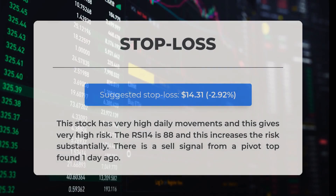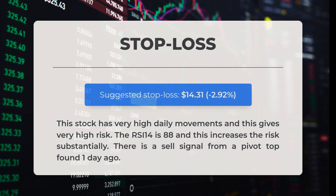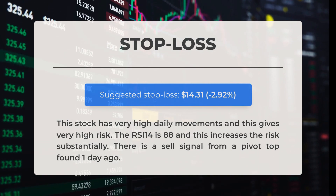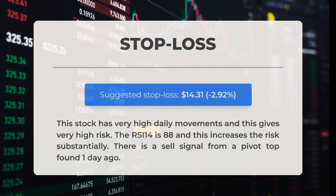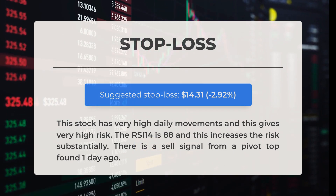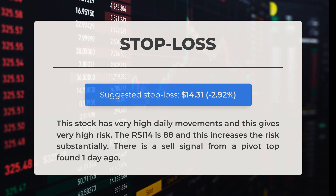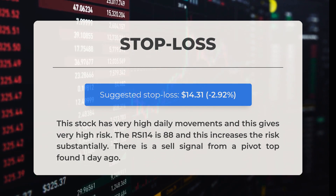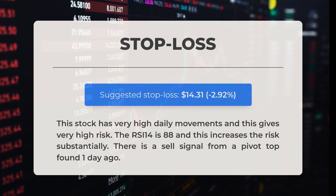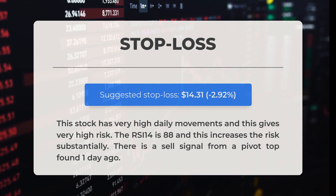Our recommended stop loss is set at $14.31, reflecting a decline of 2.92 percent. This stock exhibits significant daily fluctuations, resulting in a very high level of risk. The 14-day relative strength index stands at 88, which considerably heightens the risk involved. Additionally, there is a sell signal generated from a pivot top identified one day ago.